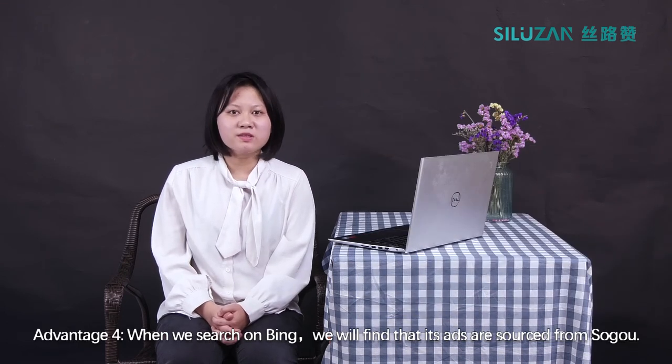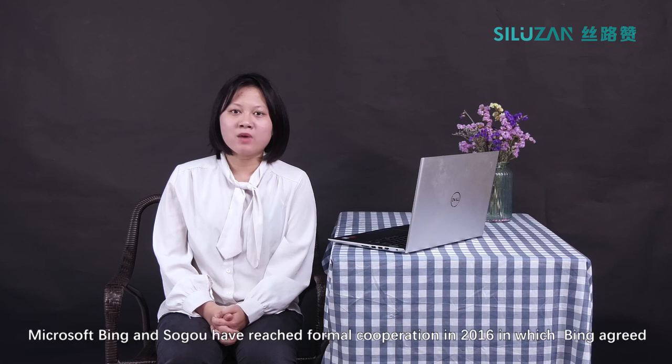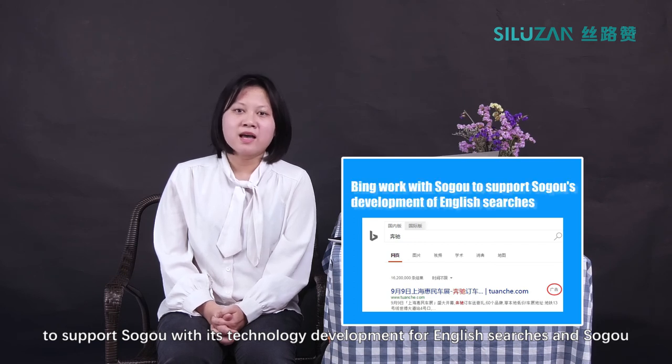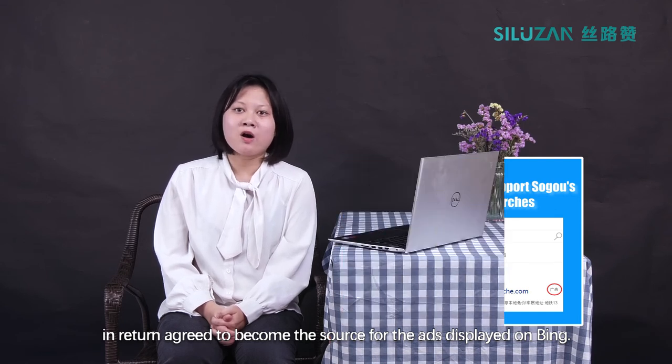Advantage 4: When we search on Bing, we will find that its ads are sourced from Soko. Microsoft Bing and Soko reached a formal cooperation in 2016 in which Bing agreed to support Soko with its technology development for English searches, and Soko in return agreed to become the source for ads displayed on Bing.